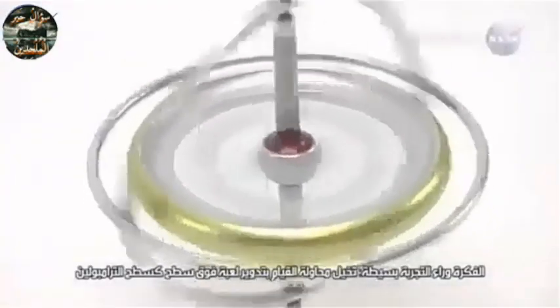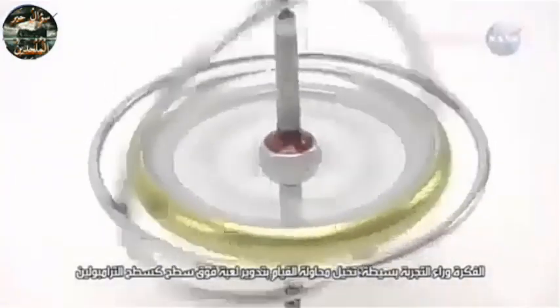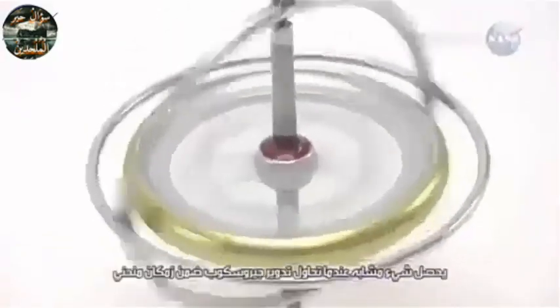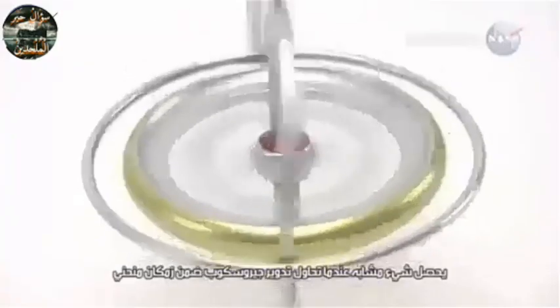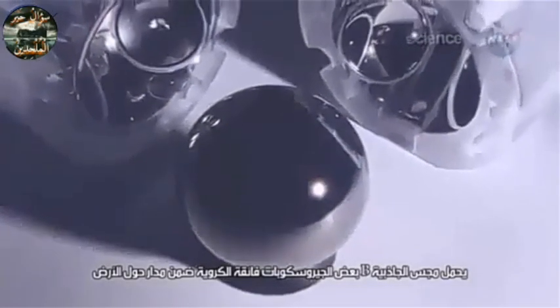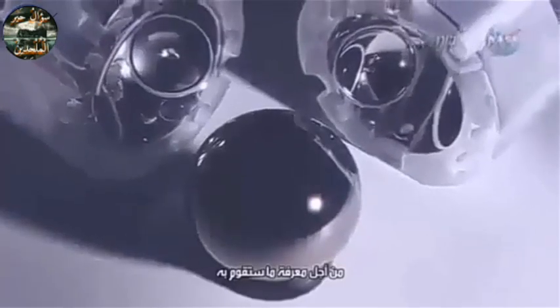The idea behind the experiment is simple. Imagine trying to spin a toy top on the dimpled surface of that trampoline. It's going to wobble, right? Something similar happens when you try to spin a gyroscope in curved space-time. Its spin axis will drift, or precess. Gravity Probe B carried some super-spherical gyros into Earth's orbit to see what they would do.